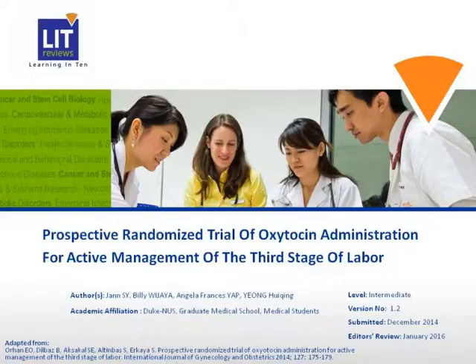Hello. We'll be talking about the prospective randomized trial of oxytocin administration for active management of the third stage of labor.